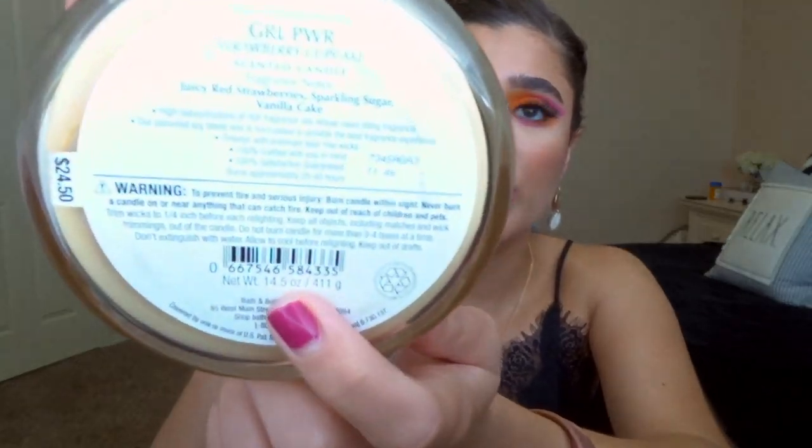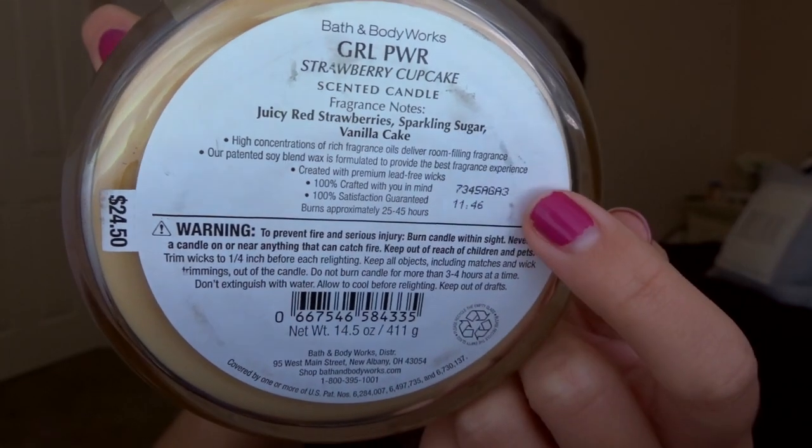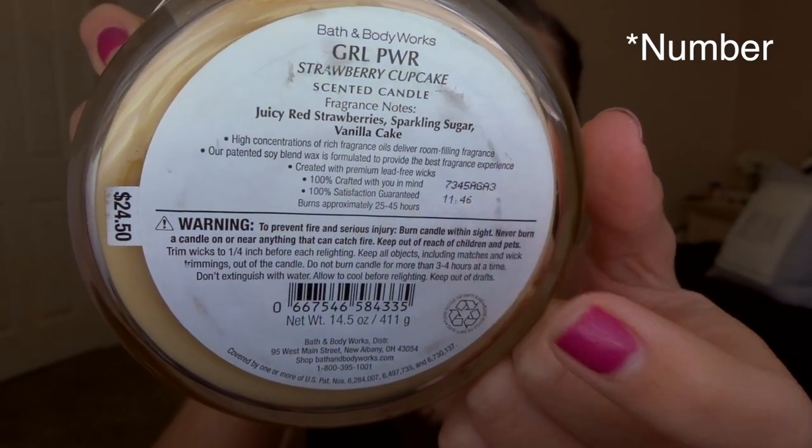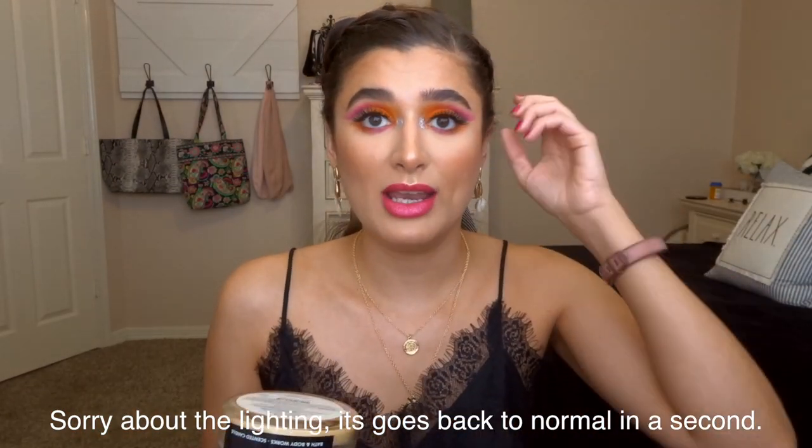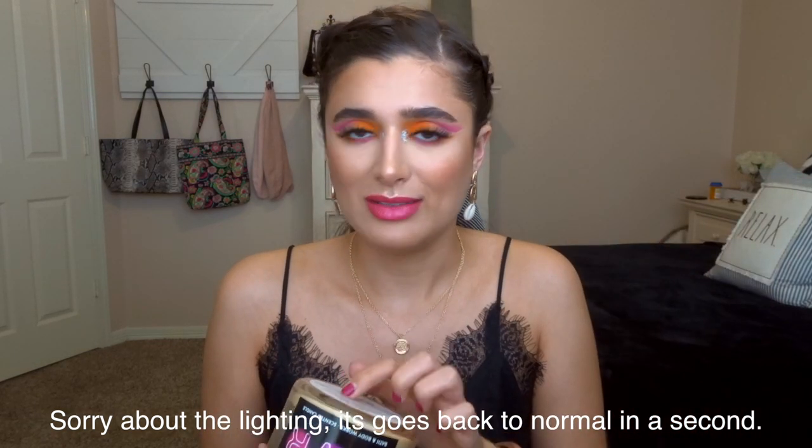The first thing is the Girl Power Strawberry Cupcake Candle. I like strawberry scents — the strawberry part was really good, but I don't like the cupcake scent. I'm just really glad to have it out of my collection. It's from 2017. To find the date on Bath & Body Works products, there's a barcode number and then a second number — the first letter indicates the year it was made. Seven means 2017.